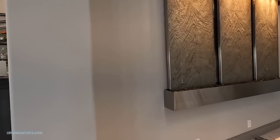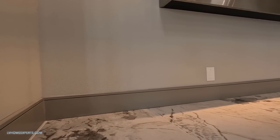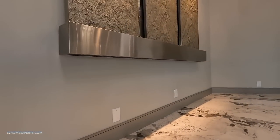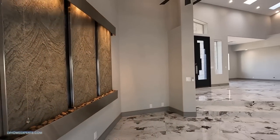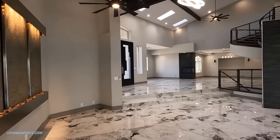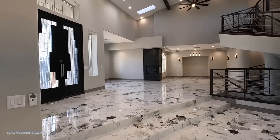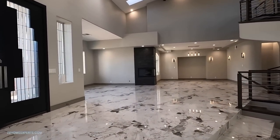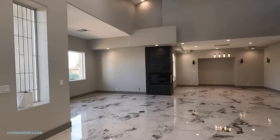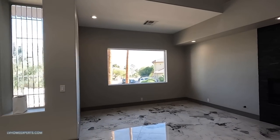Just attention to detail - if we look at the six-inch baseboard you can see a nice rip across. The walls did a really good job because it's really straight. You have a nice light orange peel texture and bull nose on the cornering.